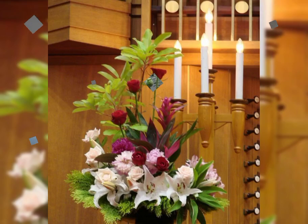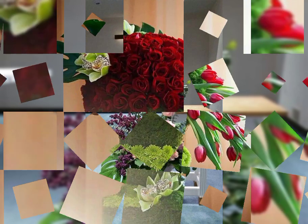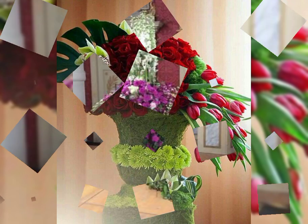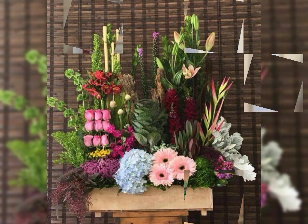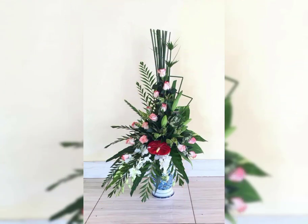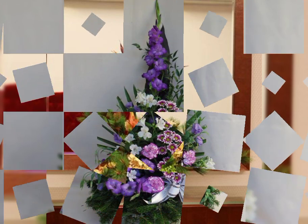Assalamu alaikum, welcome back to my channel Flower Decor Ideas. Hope you all are doing great. Today I am going to show you the latest, demanding, attractive, stylish and beautiful French flower arrangement and decoration ideas — a cabana flower arrangement and decoration ideas of 2023.